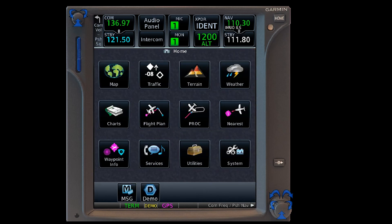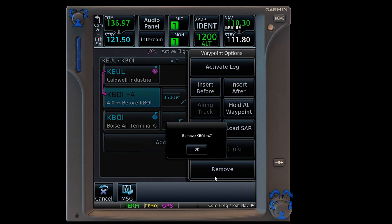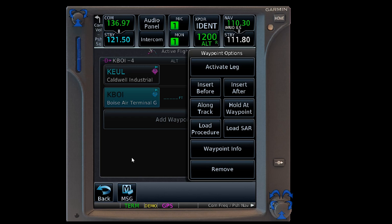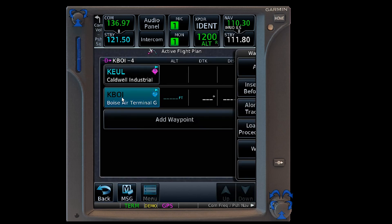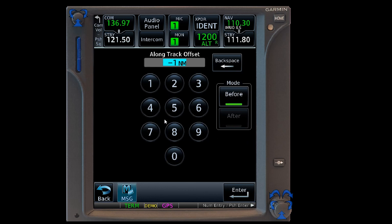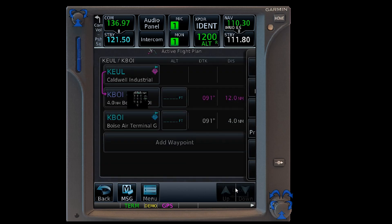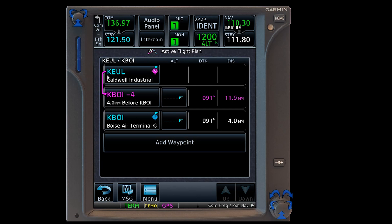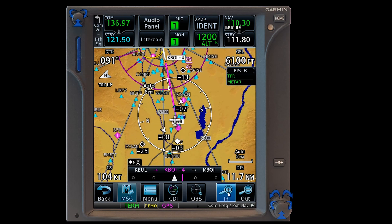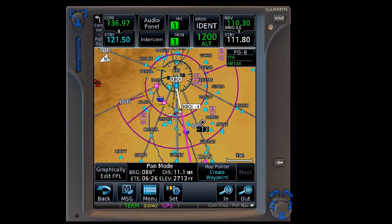Let's go back one more time and take a look at the flight plan. We'll go ahead and remove that. This time we'll do it the other route — click on the waypoint, activate this leg, then add along the track and again do four nautical miles before. Now you'll see it has activated the two legs just like before, but we don't have an altitude. Going back to the map, you can see it has marked four miles before. That's a handy feature if you don't need an altitude in there.